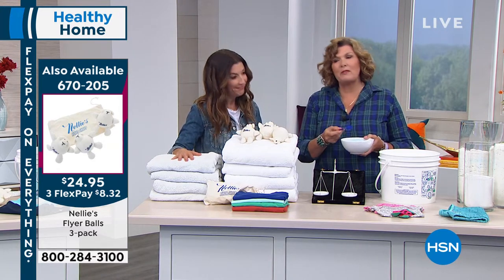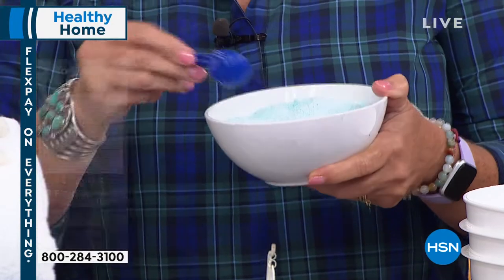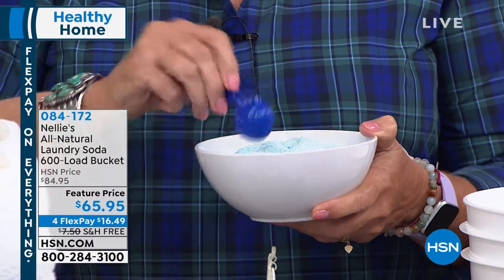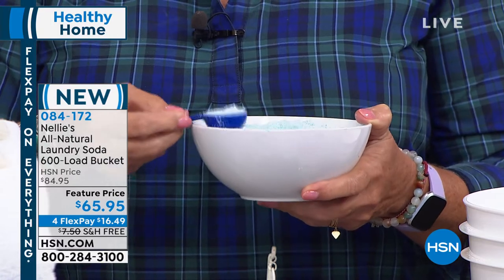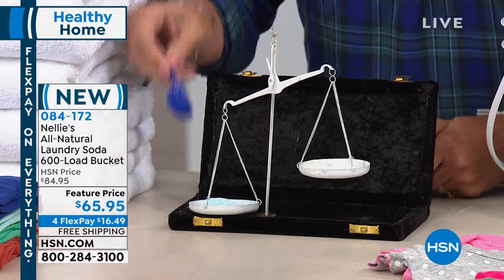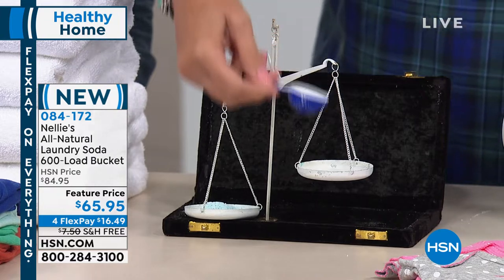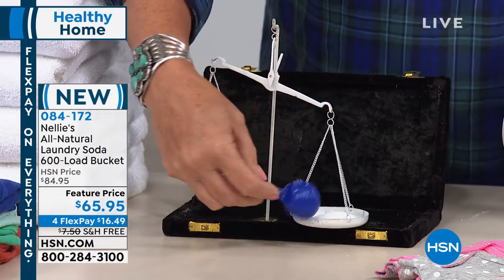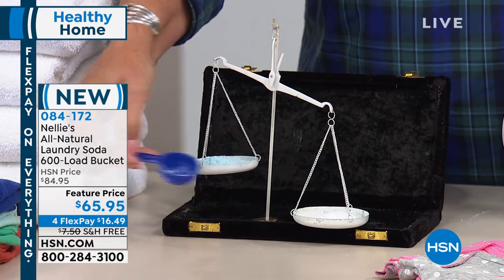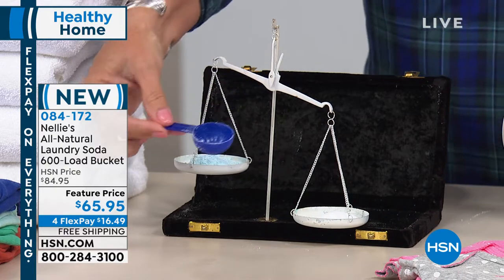Let's do a little demonstration. This is detergent — it's blue, full of dye. I'm going to use the Nellie's scoop and measure side by side, tablespoon for tablespoon. Just dip into the bucket, nice and level — a tablespoon measurement of Nellie's. Just side by side, the exact same measurement — a tablespoon versus a tablespoon — you can see how much heavier, denser, and more concentrated Nellie's is, which is why you only need a tablespoon.